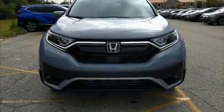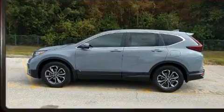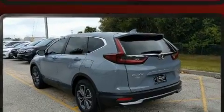Discerning drivers will appreciate the 2020 Honda CR-V. Under the hood, you'll find a four-cylinder engine with more than 170 horsepower, providing a smooth and predictable driving experience.